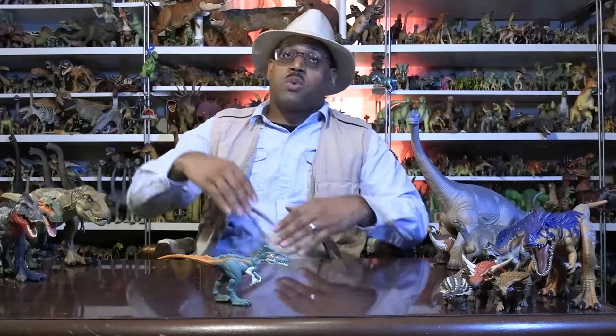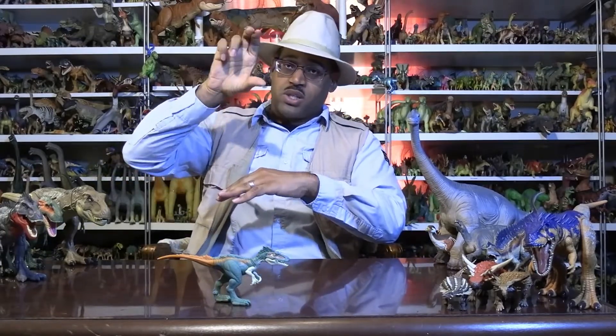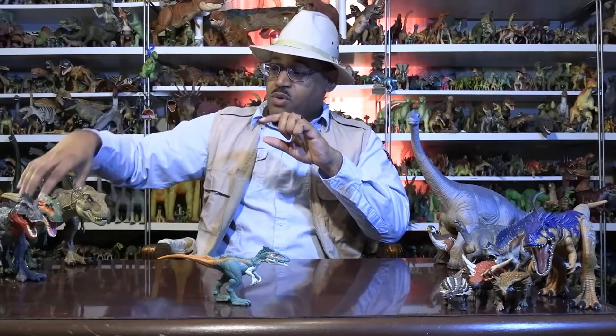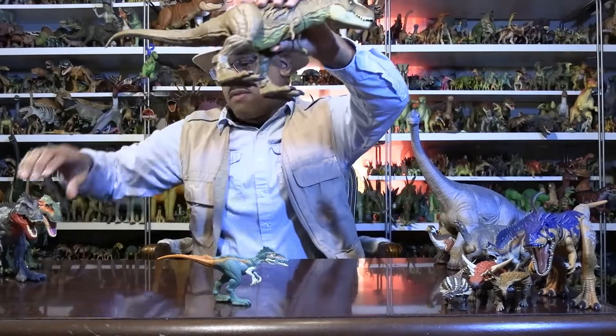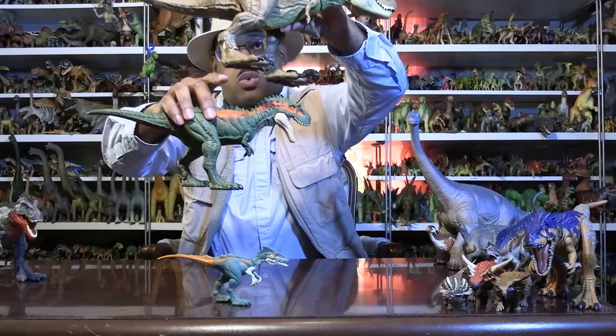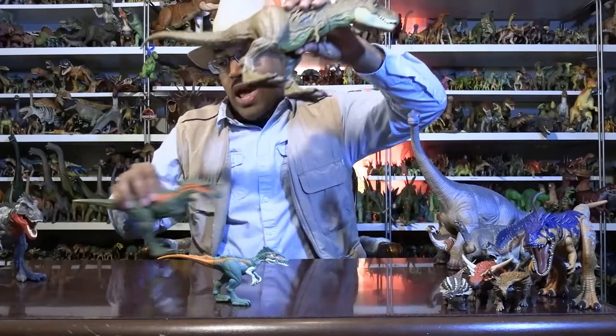One thing to point out is that it shows this animal living with T-Rex, but this is actually earlier. Within the Cretaceous period there's late Cretaceous and early Cretaceous — or lower and upper. T-Rex was at the very top of the late Cretaceous, and before that we have albertosaurus below that in an earlier rock layer. These guys are even older.